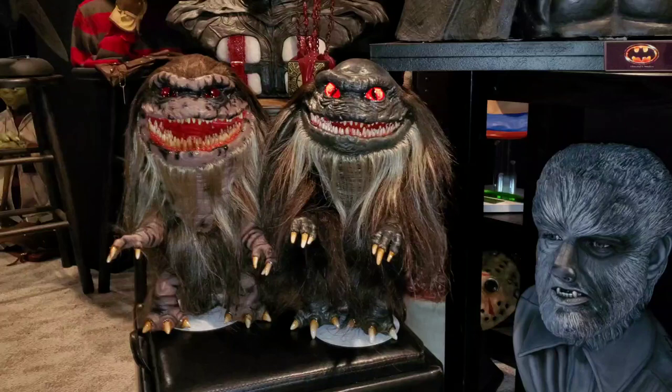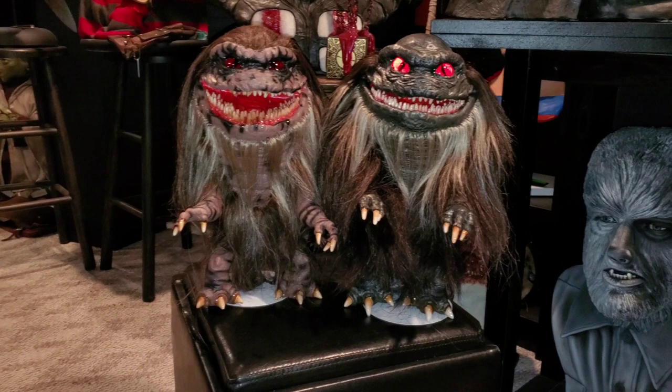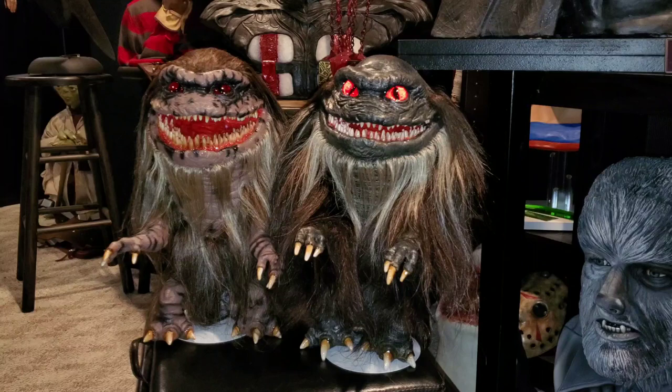These two are by Elite Replica Productions, Richard Pennington. I ordered these last year, around December or so. This is his ultimate line of critters, and he offered a ton of different options on these.